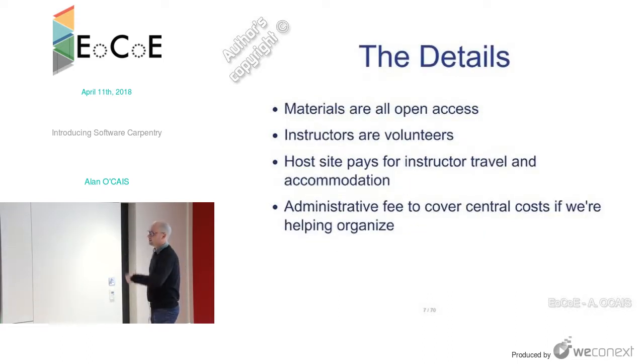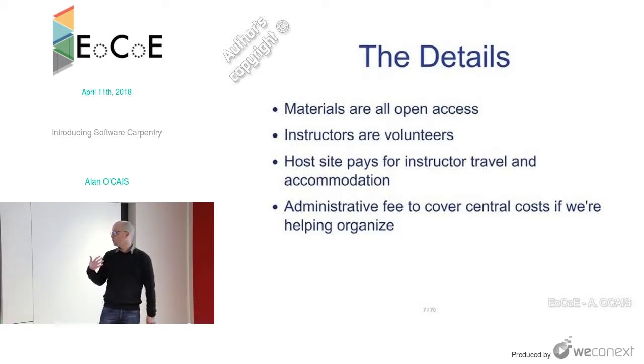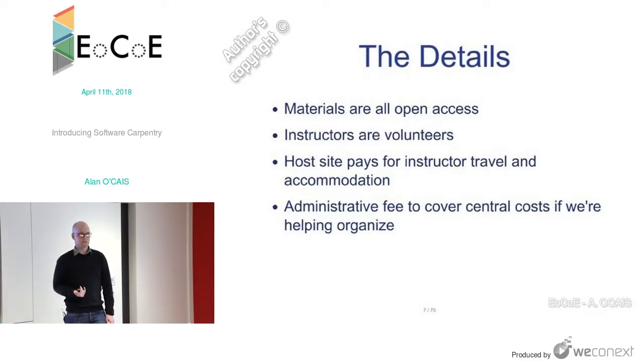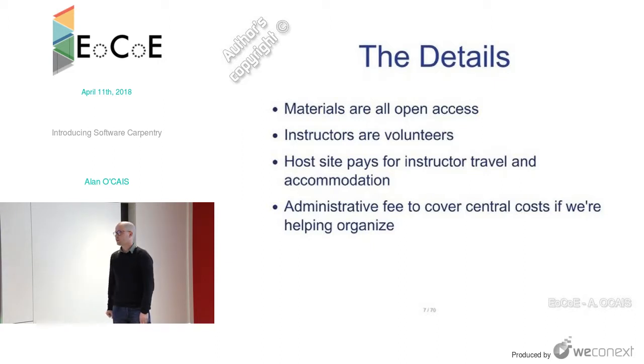All the material Software Carpentry has is open access — CC BY, so you're free to take it, modify it, and reuse it any way you want. All instructors are volunteers; nobody gets paid except at the organizational level. The host site pays for instructor travel and accommodation. If it's a Software Carpentry branded workshop, there's an administrative fee. But you're free to organize workshops yourself using all their materials without a fee. If they help organize it, then there's a fee attached.